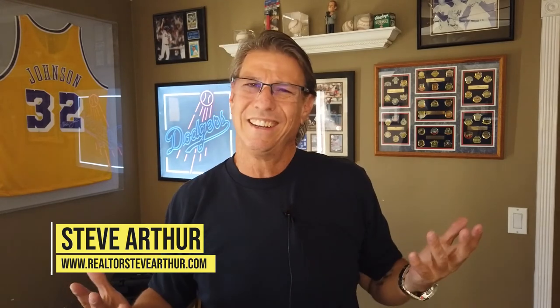My name is Steve Arthur and I am a local realtor. If you found this video helpful, hit that like button and hit that subscribe button if you want to see future content — I put out these videos every single week. Until next week, six through ten is coming up. Stay safe, see you then.